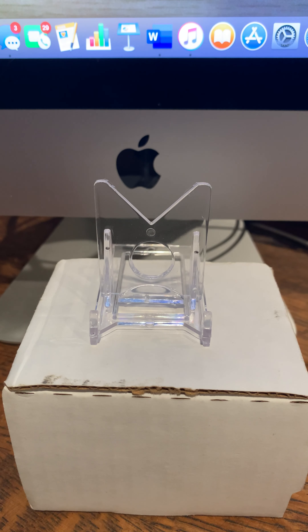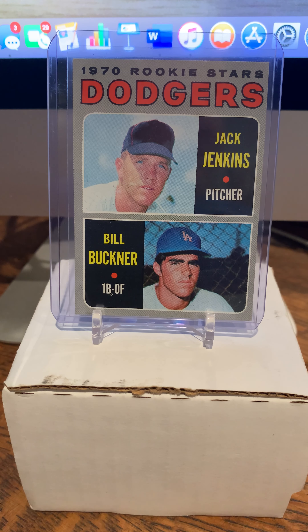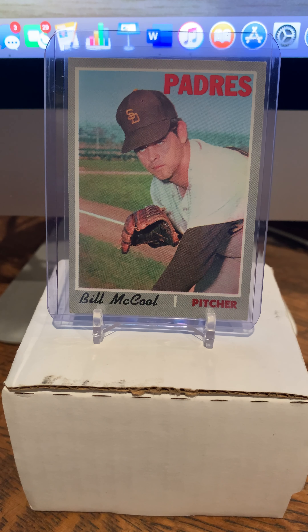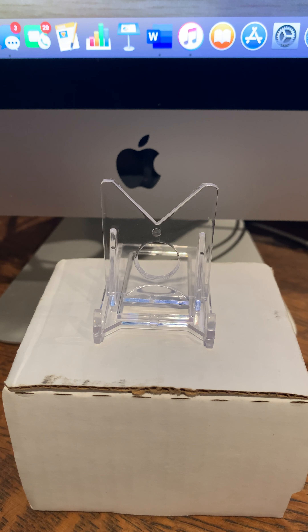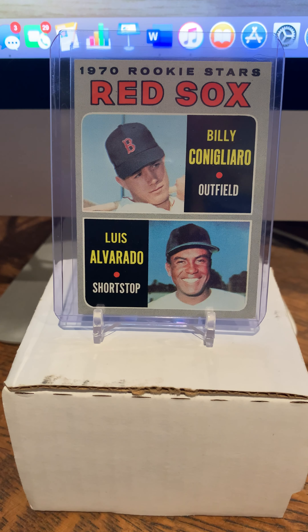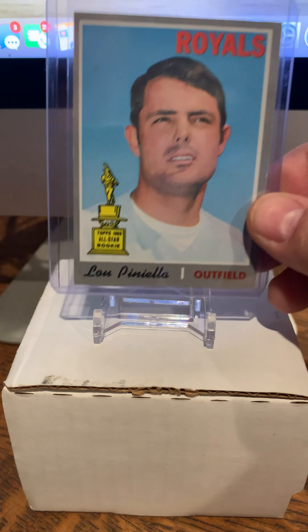Number 275, Dwayne Sims of the Indians — catcher, called Duke. Number 282, Steve Huntz, second base/shortstop for the Cardinals. Another one that really caught my eye — we recently lost him, I think it was 2020 or maybe 2019 — number 286, the Dodgers rookie cards with Billy Buckner. Number 314, Padres pitcher Bill McCool — got a nice name. Then the 1970 rookie stars Red Sox number 317, Billy Conigliaro and Luis Alvarado.